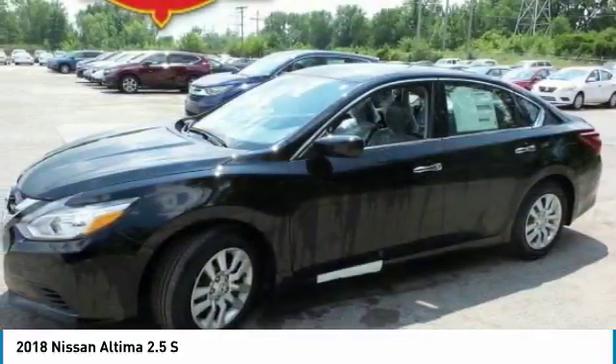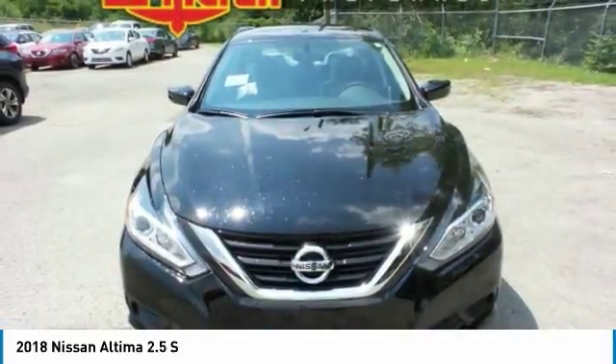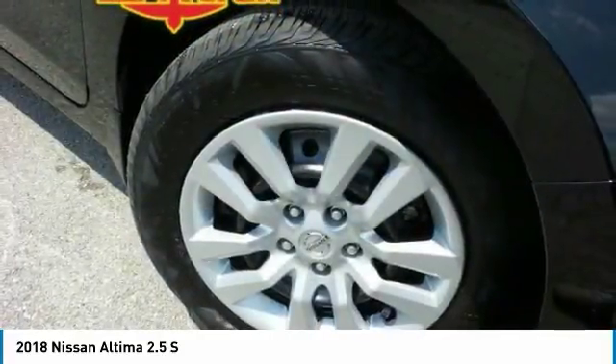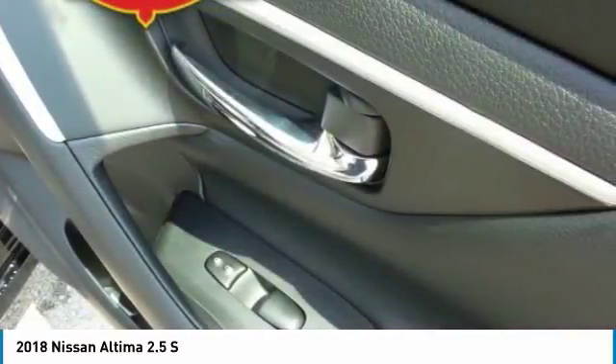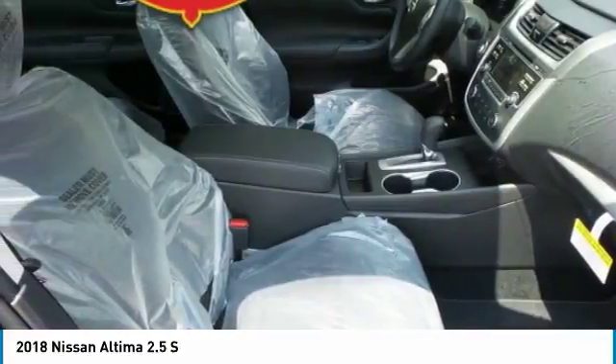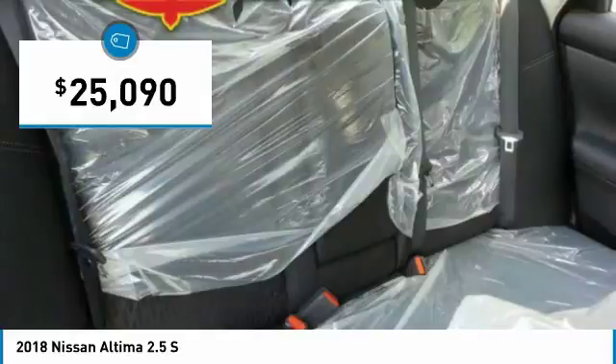Including push-button ignition, which comes standard. Combine that with a powerful V6 or efficient four-cylinder engine, six standard airbags, and over 5,000 quality and performance tests, and you'll see the Nissan Altima is made to drive.